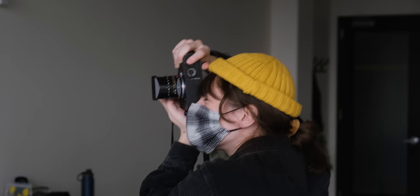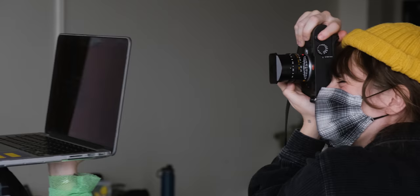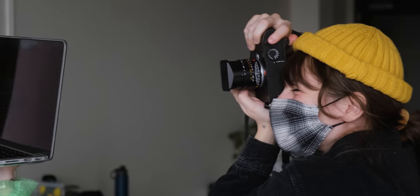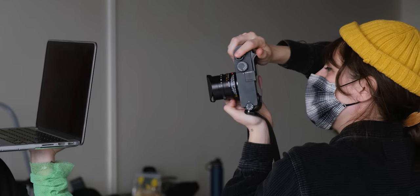My final thoughts about the M10R: I am impressed with the sensor this camera has. It is a 40-megapixel sensor, so you're going to get very high-quality images — and I would hope so for a $6,500 camera body. The sensor is huge and you can definitely see that.